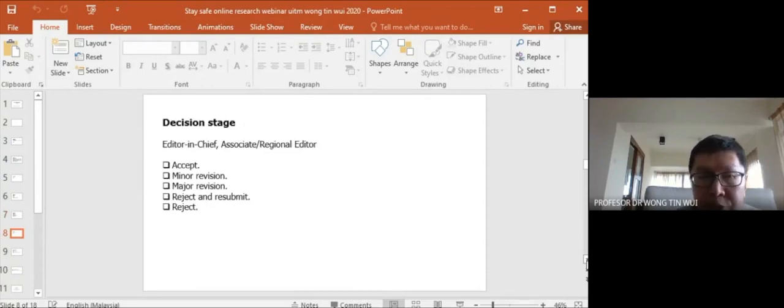After submission and review comes the decision stage, made by the associate regional editor and editor-in-chief. There are five variants of decisions: accept, minor revision, major revision, rejection, and — in some journals — reject and resubmit. We try our best to at least fall into the reject-and-resubmit category.